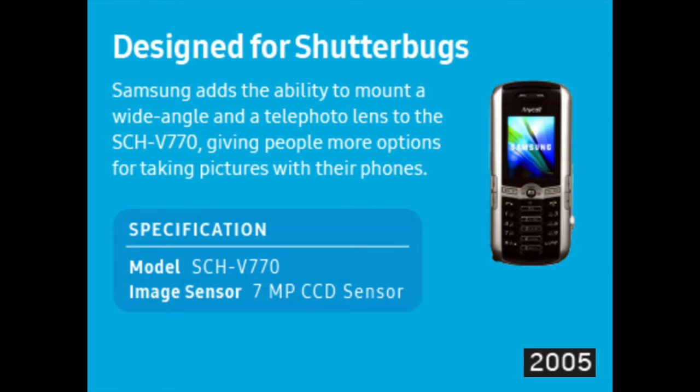Samsung added the ability to mount a wide-angle and a telephoto lens to the SCH-V770, giving people more options for taking pictures with their phones.